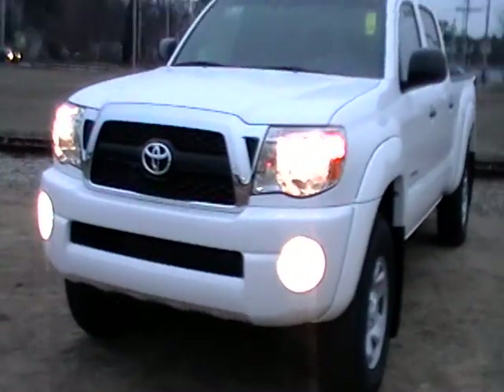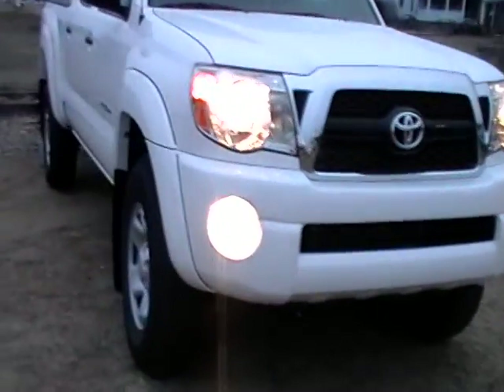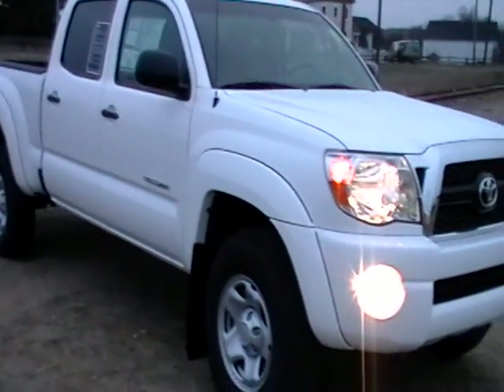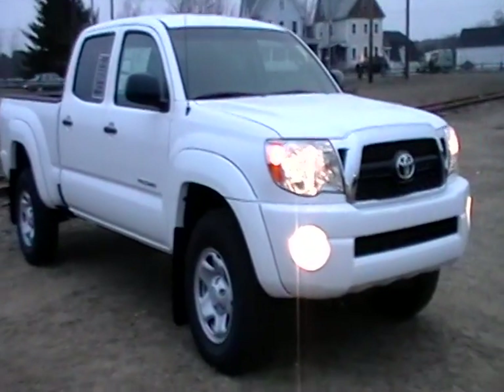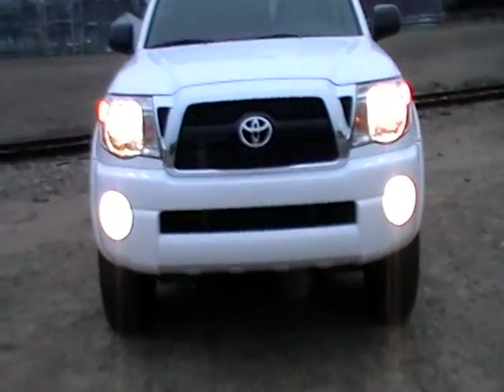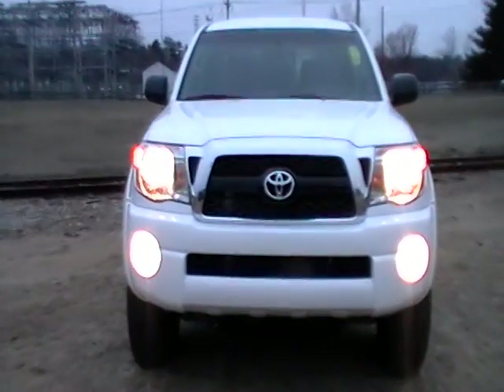I really like the way the colors play off. I like the black, the way the black stands out. I like the way the fender guards come out — mud guards. I think all around it's a nice look. So there you go — 2011 Toyota Tacoma double cab SR5 in white.